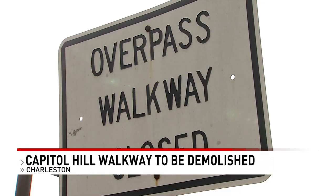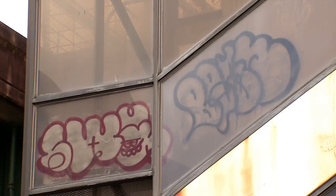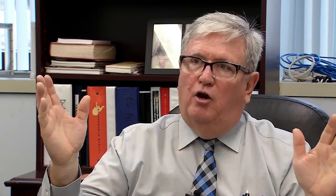I guess it sounded like a good idea, but it never really made a whole lot of sense. Unfortunately, right after it was built, there were a lot of problems with it, and the problems got worse over time. That Capitol Hill walkway is finally coming down. But all that stuff is just there, it's not being used, it's deteriorating, so in the project we have included the demolition of that entire walkway.